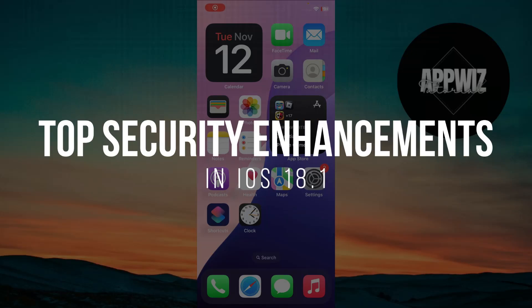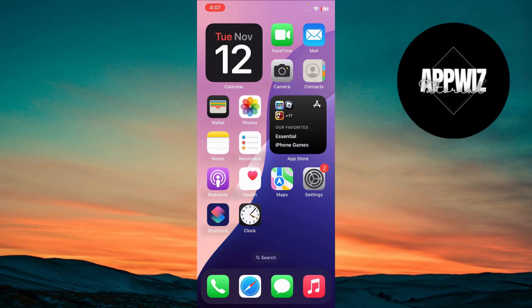Top security enhancements in iOS 18.1. Hey guys, in today's video I'm going to walk you through the top security enhancements in iOS 18.1. Make sure to watch this video till the end and let's get started.